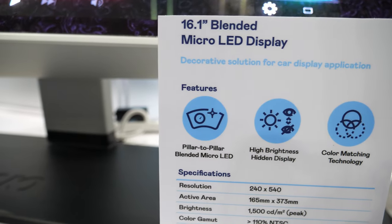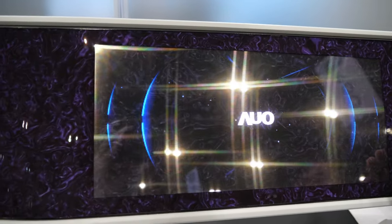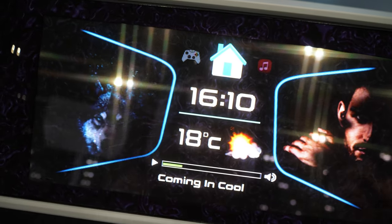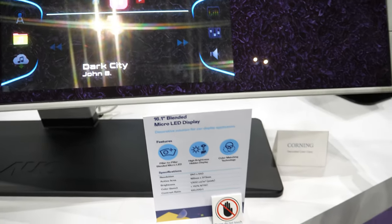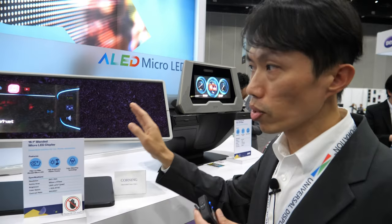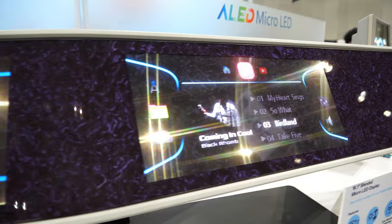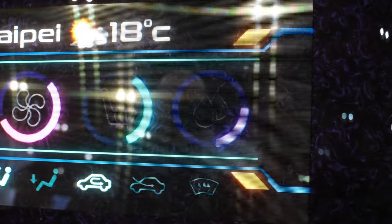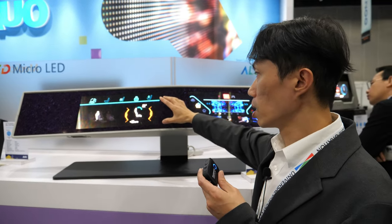This one we call a blended Micro-OLED. Because we also use transparent Micro-OLED, it can blend into our decoration finish. You can see through the transparent Micro-OLED. When the display is off, you will see almost the same surface pattern. This will not affect the car interior design — it's a pillar-to-pillar design. We can cooperate with automotive OEMs and change the pattern, like wood or carbon fiber.